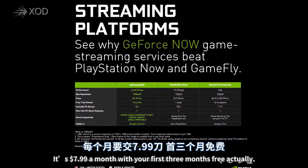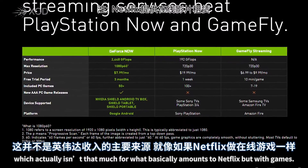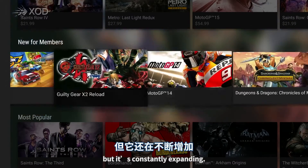It's $7.99 a month with your first three months free, and you can cancel at any time, which actually isn't that much for what basically amounts to Netflix, but with games. The library is pretty small at the moment, with around 50 titles, but it's constantly expanding.